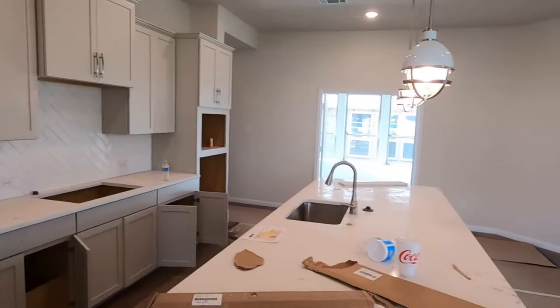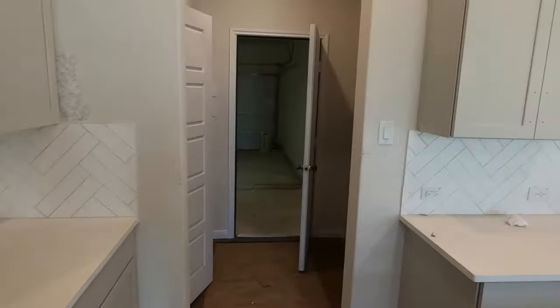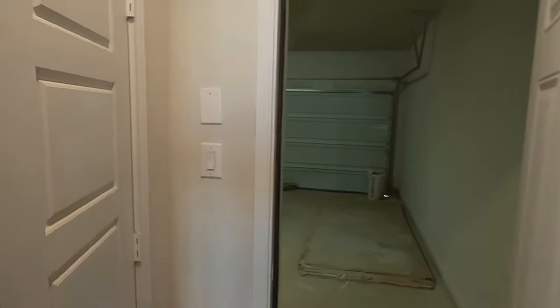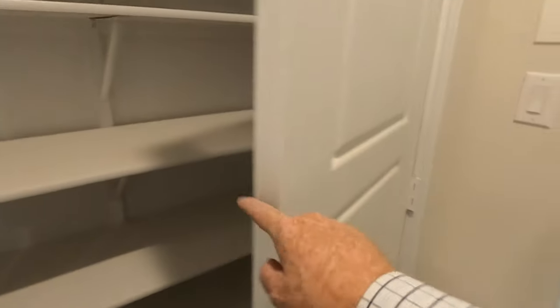Before we go too far back, let me show you the cabinet so I don't forget — there's a nice little pantry, a two-door thing. They don't have lights in the laundry room yet, but you can see there's lots of space for shelving, and then another little broom closet back there — kind of nice.